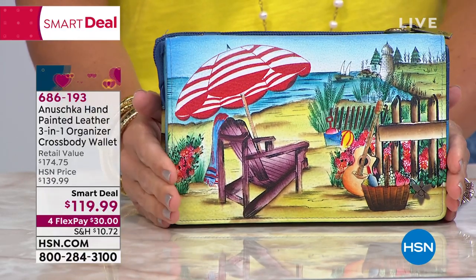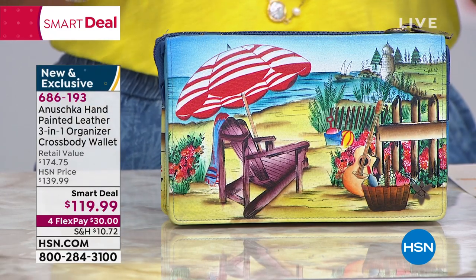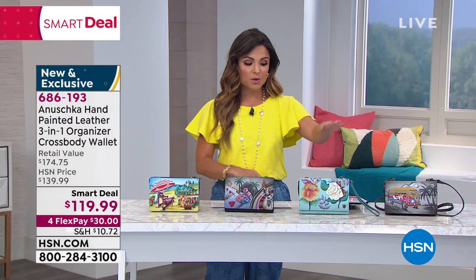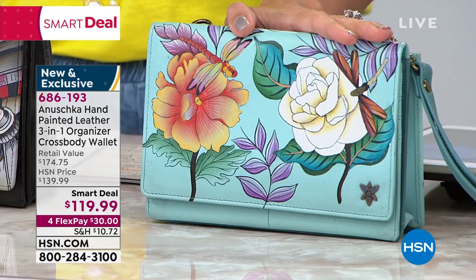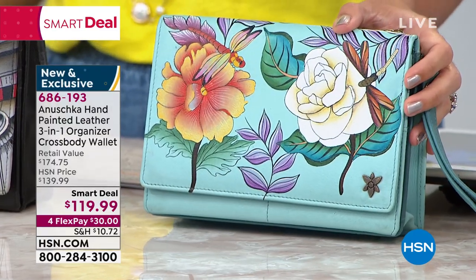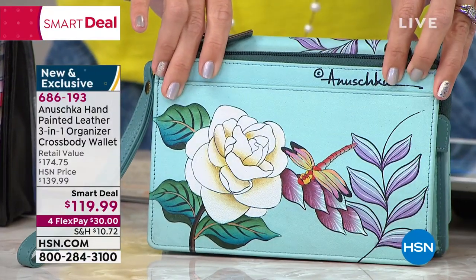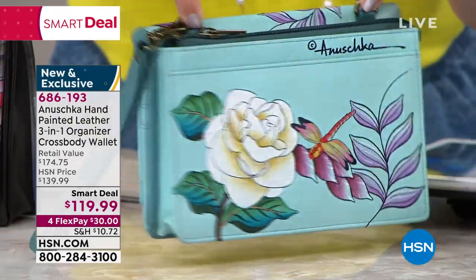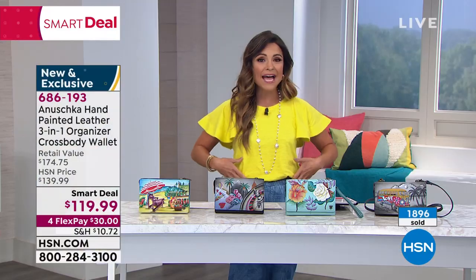I want to let you know it is a smart deal - kind of like a Today Special, an amazing value but temporary. In each of these designs, we are down to about a hundred of each, with the exception of the dragonflies. Only four of you will be able to pick up the wonderful, magical dragonflies. It comes with a wristlet that's removable, comes with an adjustable crossbody strap. You can also use it as a clutch, as a wallet on your shoulder, as a belt bag. Extremely versatile, RFID protection inside.